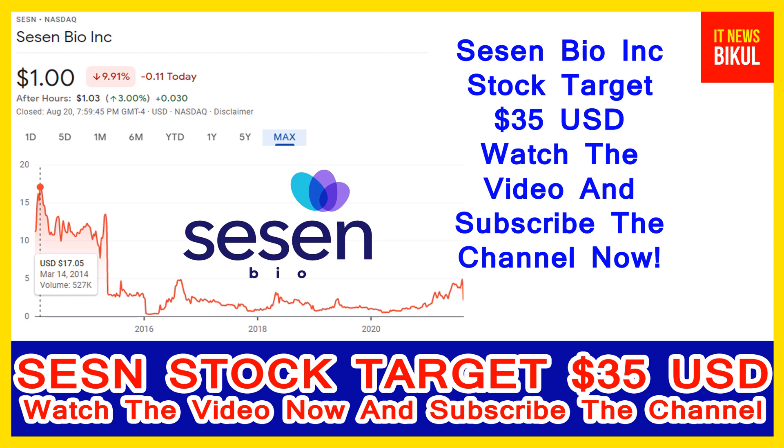It also develops Vicenium in combination with Durvalumab, which is in phase 1 clinical trials for use in the treatment of BCG unresponsive NMI-BC, and Vicenium in combination with estrogenic acid checkpoint inhibitors for the treatment of squamous cell carcinoma of the head and neck. Sassen Bio Incorporation has an agreement with Leiden University Medical Center to co-develop an imaging agent. The company was formerly known as Eleven Biotherapeutics Incorporation and changed its name to Sassen Bio Incorporation in May 2018. Sassen Bio Incorporation was incorporated in 2008 and is headquartered in Cambridge, Massachusetts.